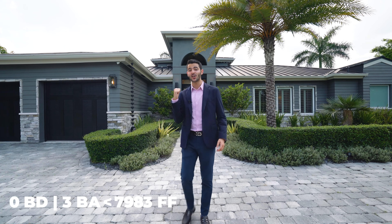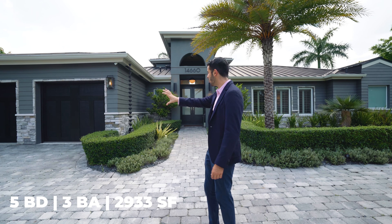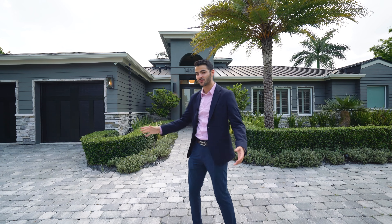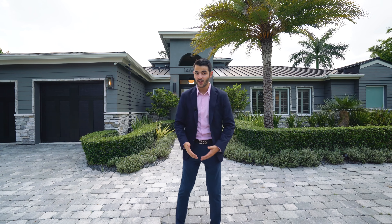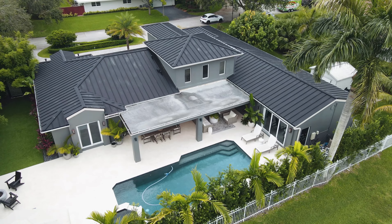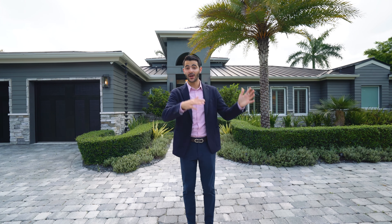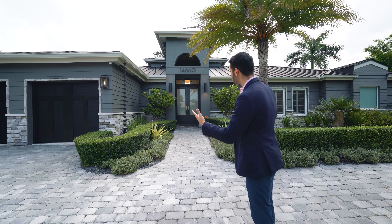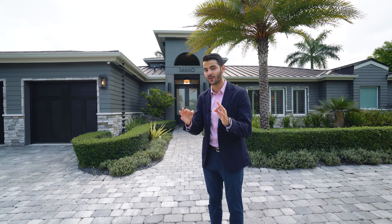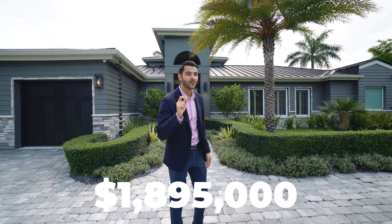The house behind us is just under 3,000 square feet of living space. It's such a unique home on the exterior, which we'll point out some details when we get into the tour. You have five bedrooms, three bathrooms, and you're on over 15,000 square feet of land with a canal in the back. You're in the northern part of Palmetto Bay, which is always more desirable. So let's go check out this stunning, truly one-of-a-kind property for just $1,895,000.